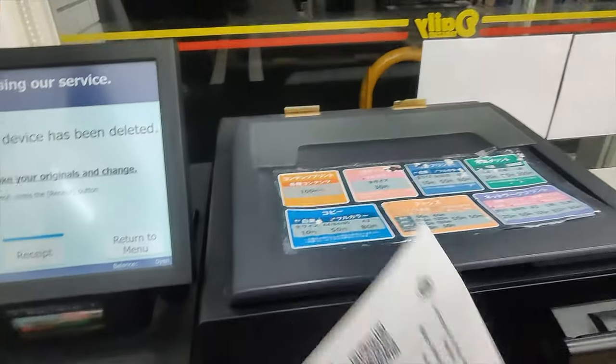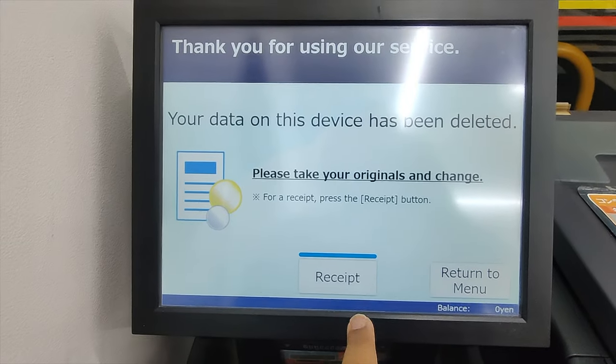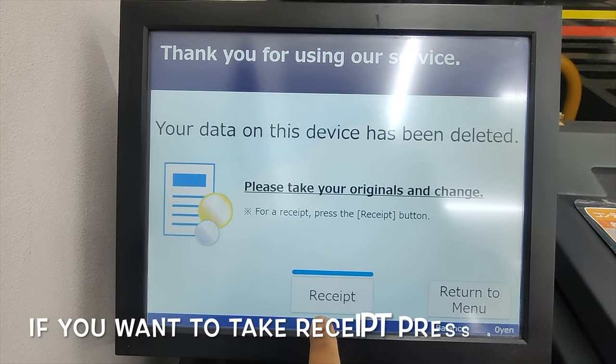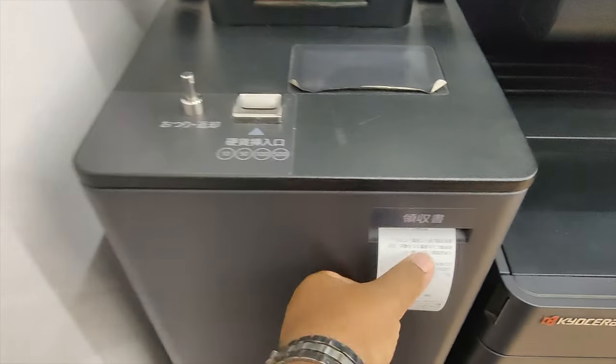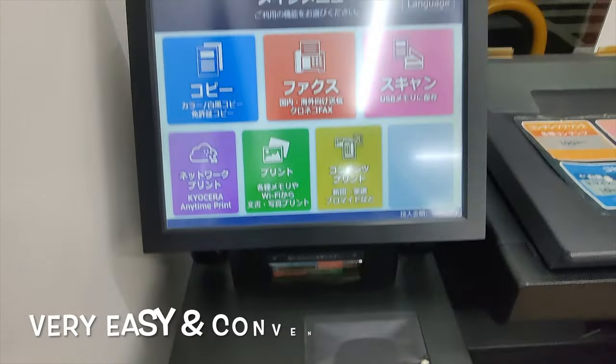If you want a receipt, you can come to the window to collect it.